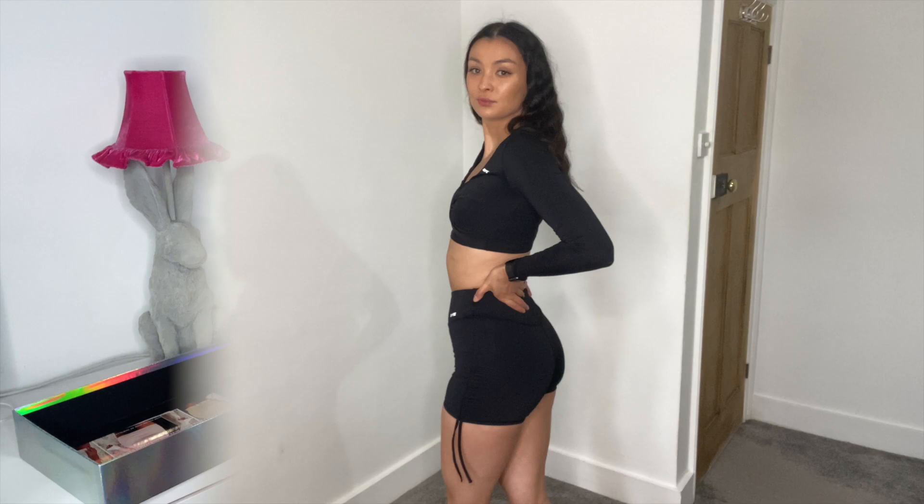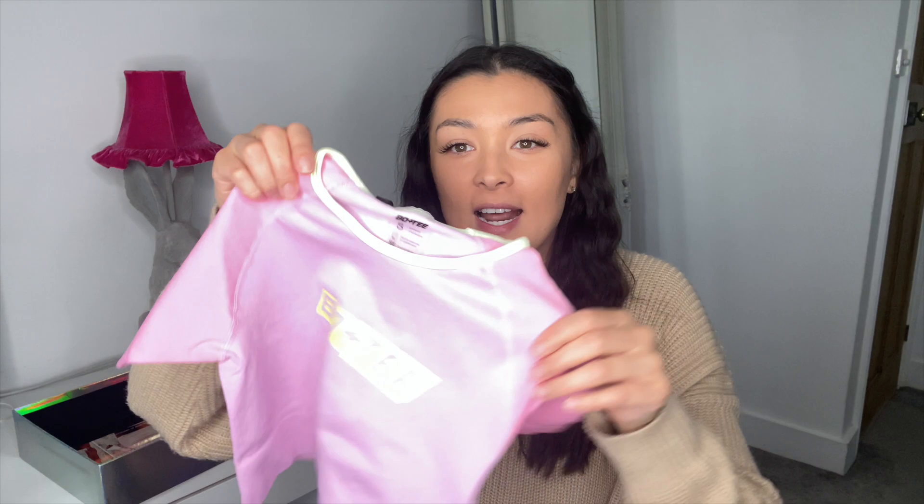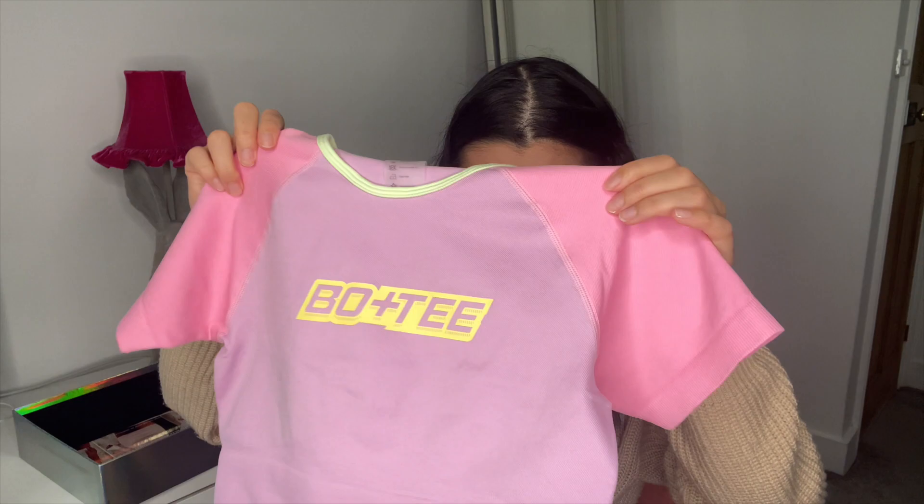Next I got their new range — the new style with these lovely little logos. I love them so much and they're pastel colors. I got the seamless shorts, and then I got this matching top. I literally love this — the colors are so cute. It actually feels like a proper top, it's so thick. I'm going to try those on together as well.